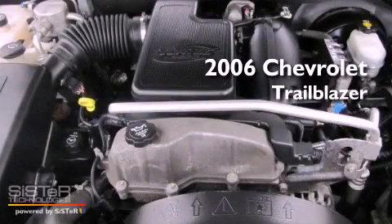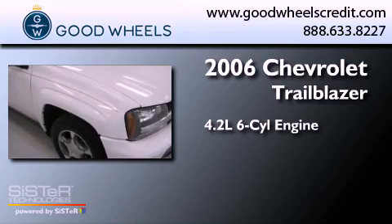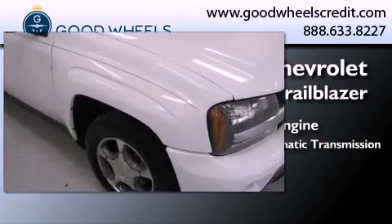This is a 2006 Chevrolet Trailblazer. It features a 4.2-liter, six-cylinder engine and a four-speed automatic transmission.